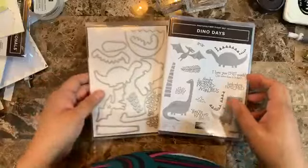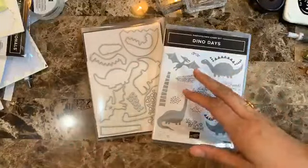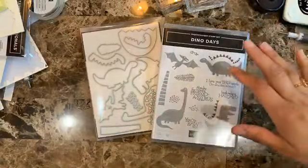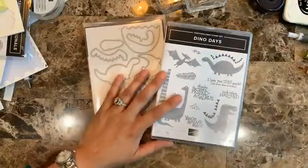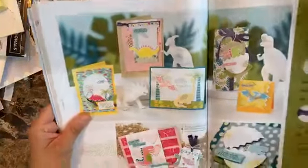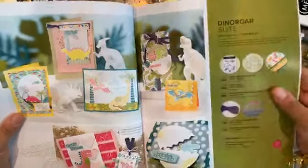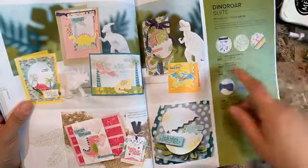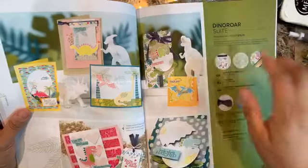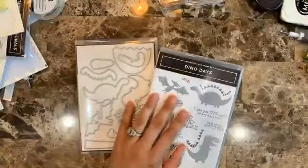I'll show you some of the products in this suite. Let me show you in the catalog — this is the suite we're going to be using. Stampin' Up now has a one-item code so you can order everything from the suite with just one number, which is awesome because I want everything in this suite.